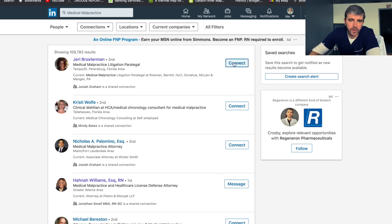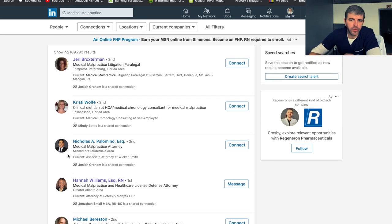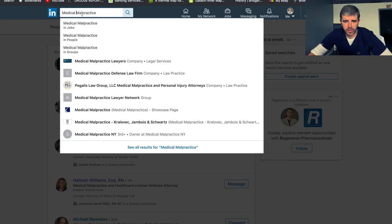You can hit connect right here. Let them know: 'Hey, I'm student nurse so-and-so, I'm really interested in the ER, would you mind connecting with me?' Connect with them and leave it at that. Then you can follow them and follow these people and see what they're interested in. Let's try typing in ER.